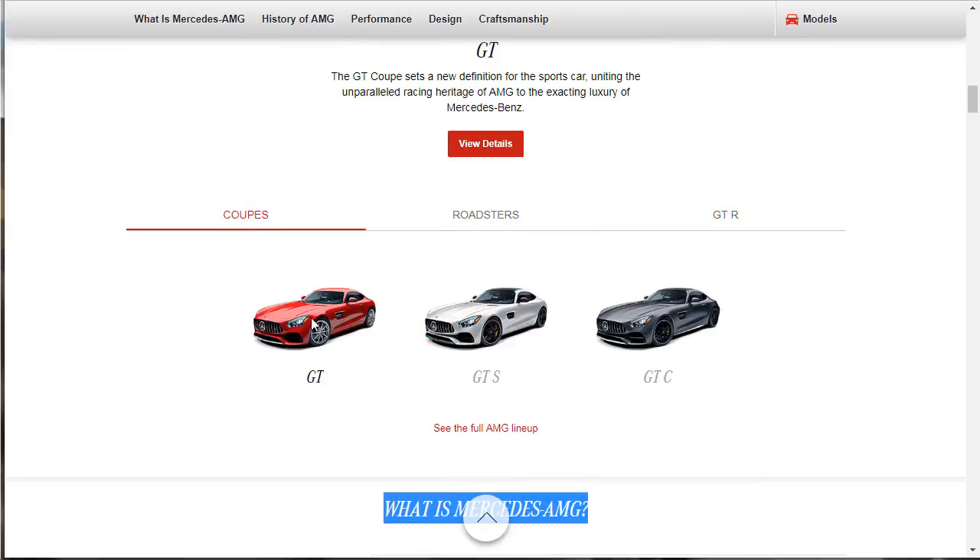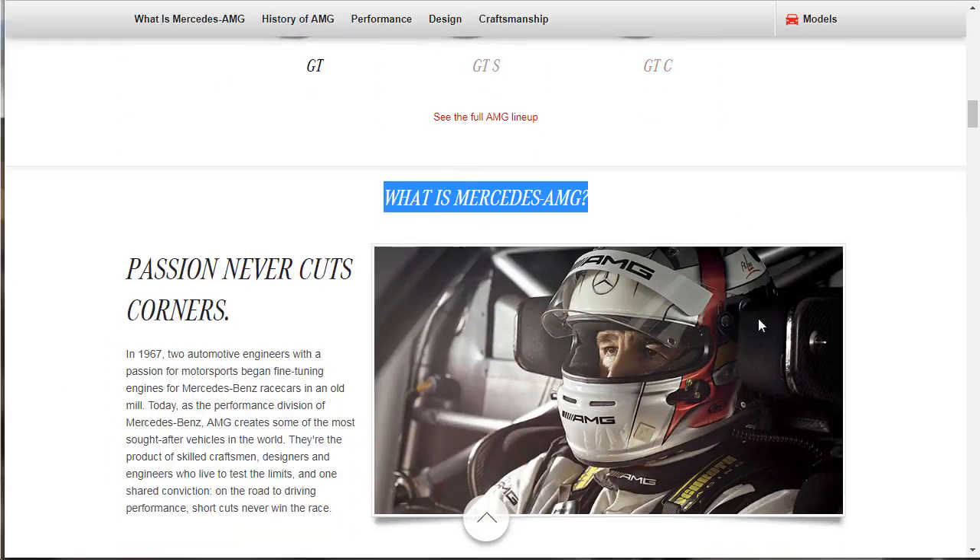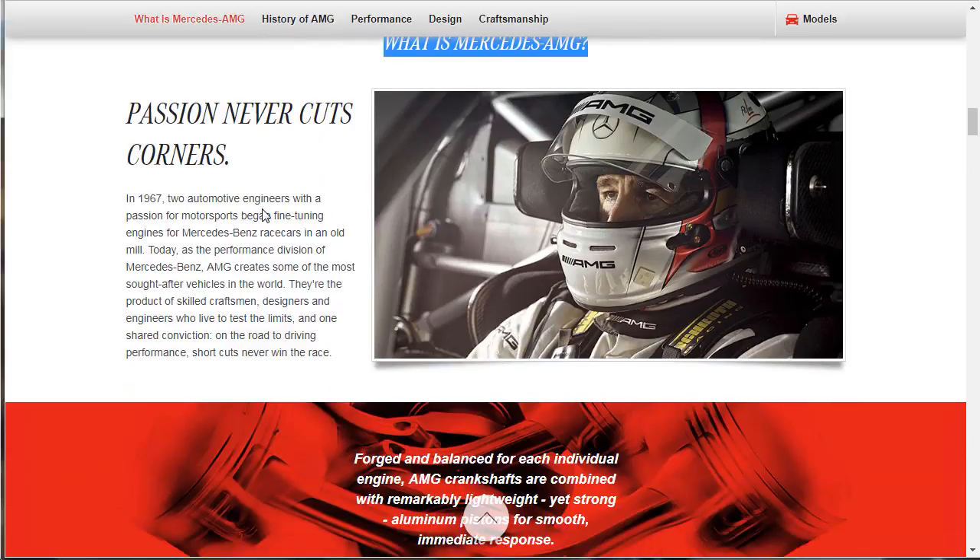We're going to take a look at the lineup in a minute, but first, what is Mercedes-AMG? In 1967, two automotive engineers with a passion for motorsports began fine-tuning engines for Mercedes-Benz race cars in an old mill. Today, as the performance division of Mercedes-Benz, AMG creates some of the most sought-after vehicles in the world. They're the product of skilled craftsmen, designers, and engineers who live to test the limits with one shared conviction: on the road to driving performance, shortcuts never win the race.